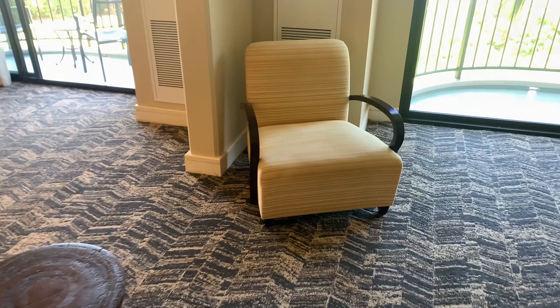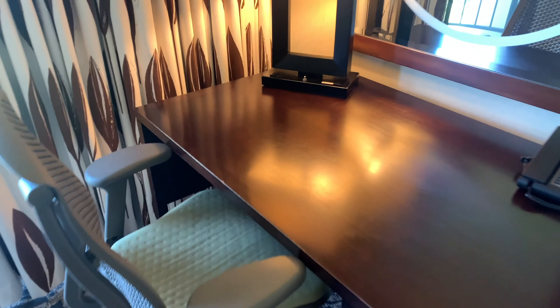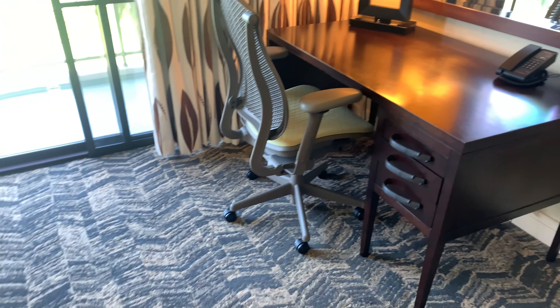There's a chair over here, and then a desk over here. There are a couple of plugs in the lamp here. There are none of those USB ports that are really common in hotels these days — they're a little bit behind when it comes to that.